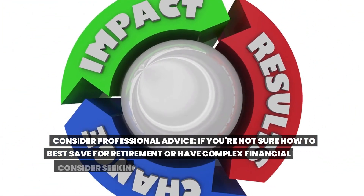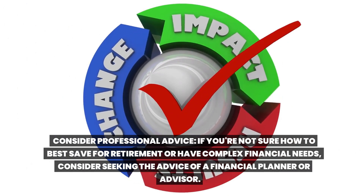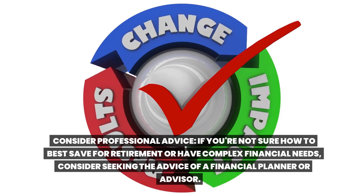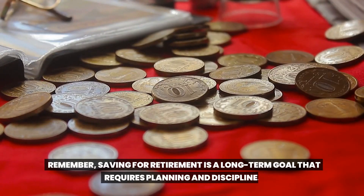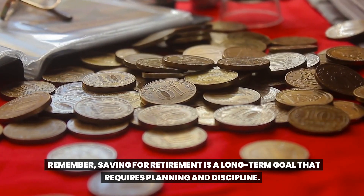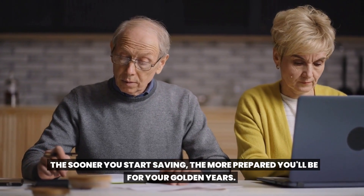Consider professional advice. If you're not sure how to best save for retirement or have complex financial needs, consider seeking the advice of a financial planner or advisor. Remember, saving for retirement is a long-term goal that requires planning and discipline. The sooner you start saving, the more prepared you will be for your golden years.